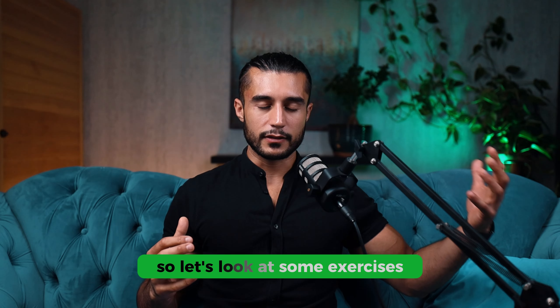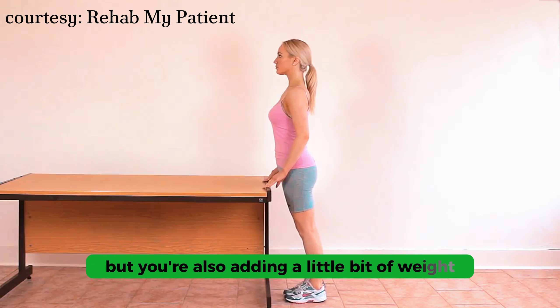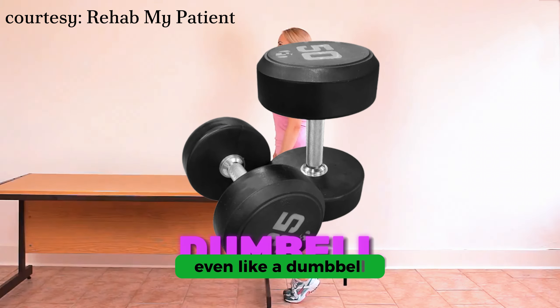Some exercises for this include: calf raises, where lifting your heels while holding a dumbbell stretches and strengthens the calves; leg curls for hamstrings, where you lie down and move weights in a stretched position; and leg extensions for quads, where you sit and raise your legs against resistance. By stretching your muscles while adding weight, you're making them stronger and more flexible, which is very good for stimulating muscle growth, increasing strength, and avoiding injuries.